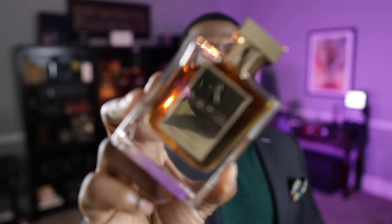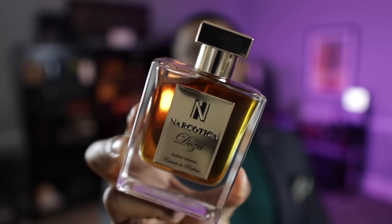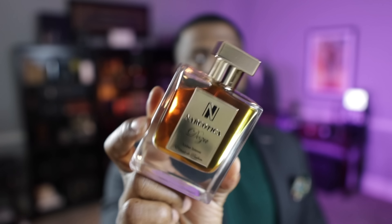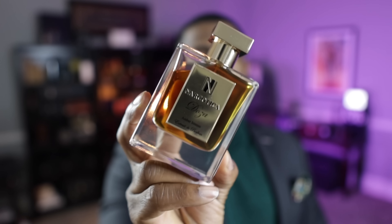I've already done a review on this one so I won't go into it much, but you guys remember Doza from Narcotica — one of my favorite fragrances now, honestly. I would venture to say it's in my top 10 in the entire collection. I love this fragrance. This is just what I love in a bottle.